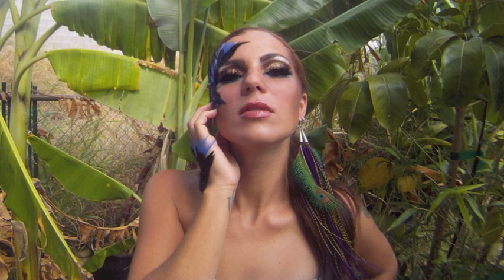Here's my finished look inspired by the Bluebird of Paradise. I hope you like it and please vote for me, Brandi Nicolo. Aloha and thanks for watching.